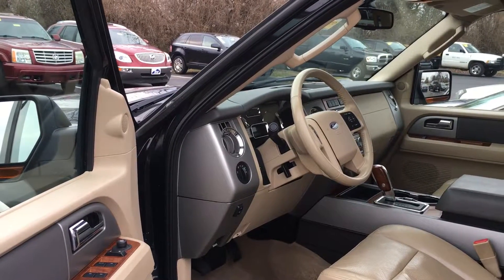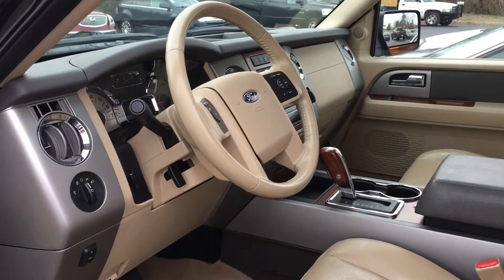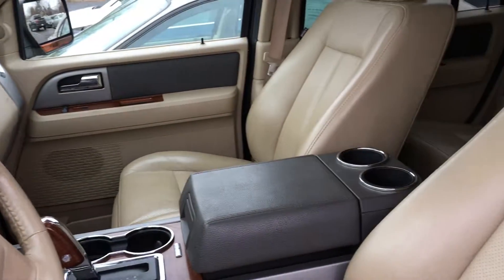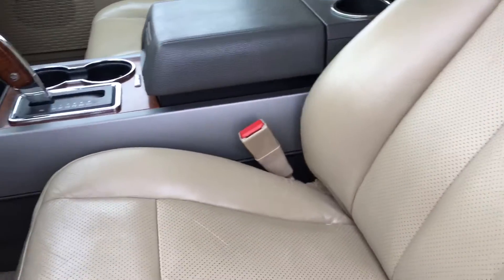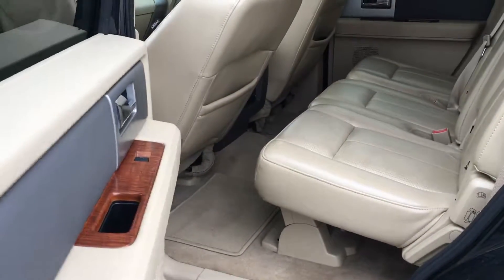Hi everyone interested in the 2010 Expedition — here it is. Well-kept leather interior with perforation for heat, and exterior white gold trim.